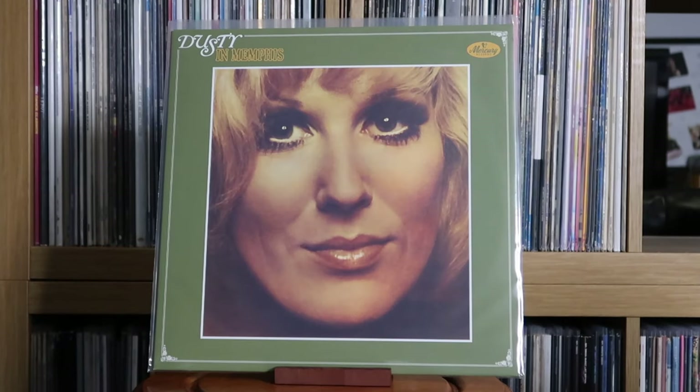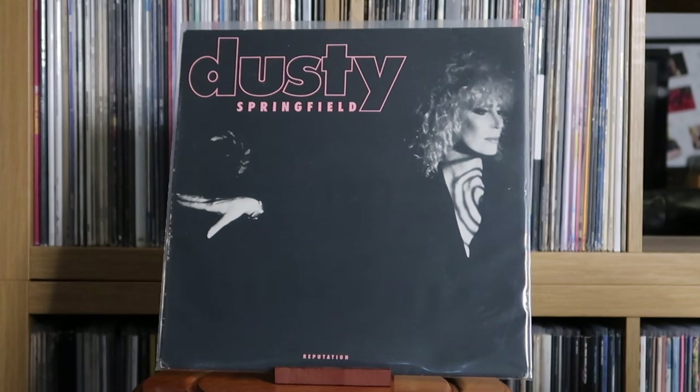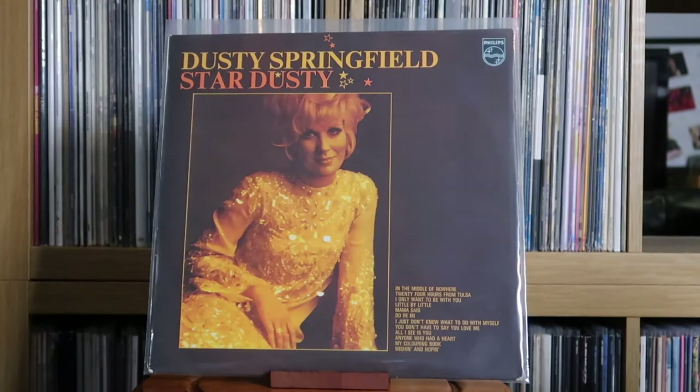Dusty Springfield: Dusty in Memphis; Reputation; Stardusty. As you can probably tell, I'm a big fan of Dusty Springfield. This compilation is just the top for me — there are other compilations with more tracks, but the selection here is honestly top-notch.